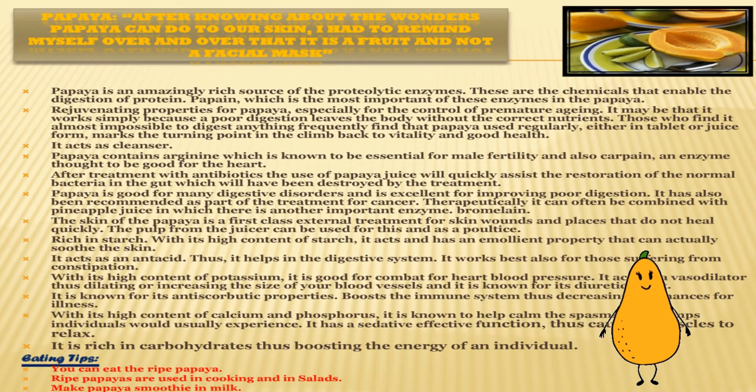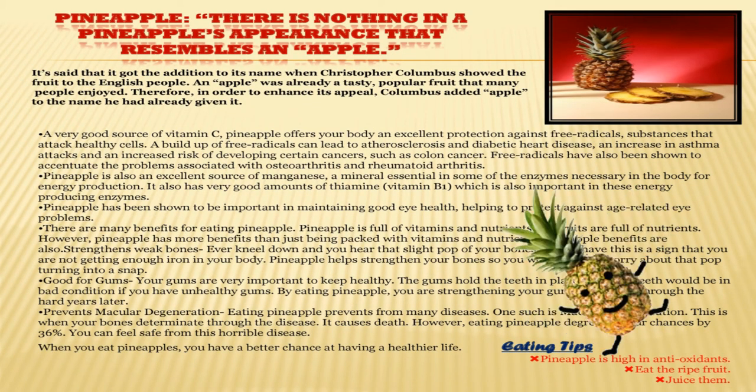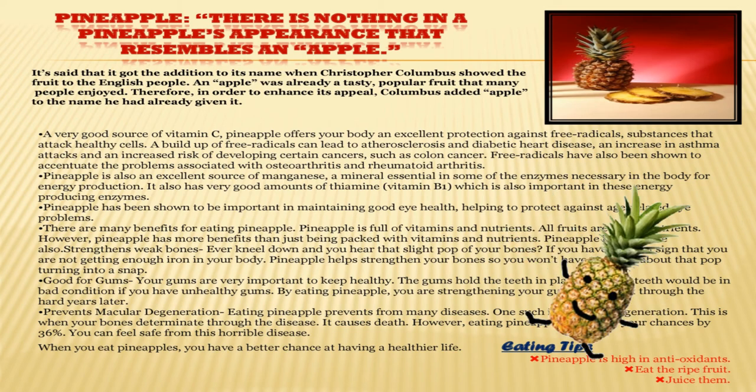Eating tips for papaya: you can eat the ripe papaya. Unripe papaya is used in cooking and in salads. You can also make a papaya smoothie with milk — wow, so tasty and delicious! One more fruit starting with P is pineapple. I don't think there is anything in the pineapple's appearance that resembles an apple, but I will tell you how it got its name.